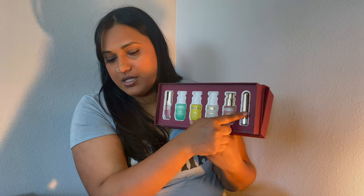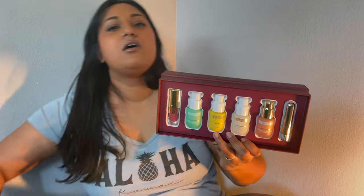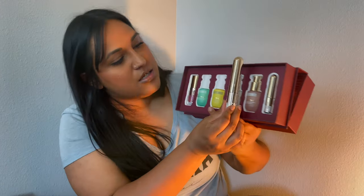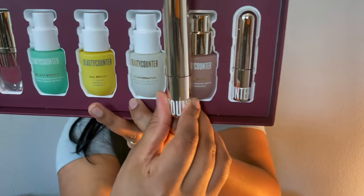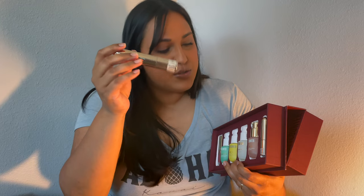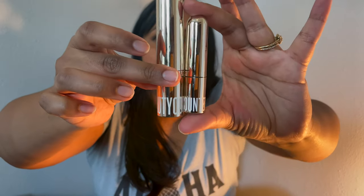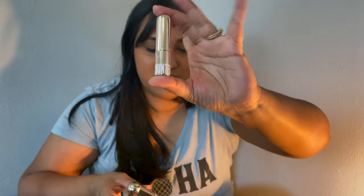Here is my favorite mascara — I have two coats on right now, you can make it look quite dramatic. Here's a size comparison of the full-size and the mini. The mini is so cute and perfect for travel. I'm traveling soon and the full-size is too big and heavy, so the mini mascara is definitely the way to go.